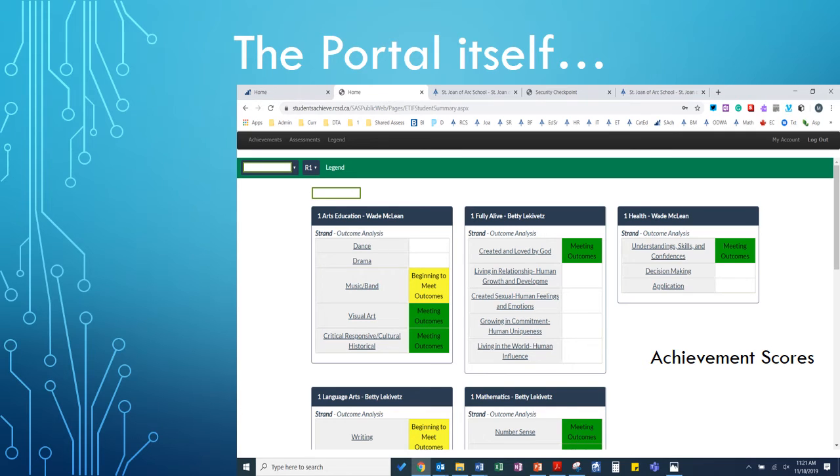Once you log in, this is the screen you'll be taken to. Your child's name will be listed where the white box is, right beside where it says R1. R1 represents the reporting period that we're in right now. Each of the subject areas will be listed within the blue and white boxes. The student achievement scores will be updated in the various colors we talked about before — green, yellow, blue, and red.